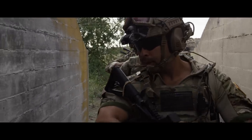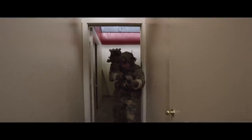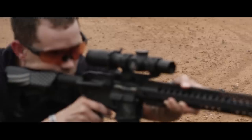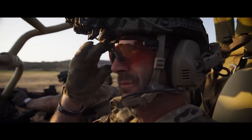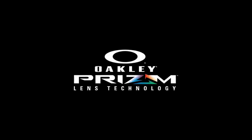On the battlefield, speed and effectiveness allow them to survive. By giving them better dynamic visual acuity, we can make them all around a better soldier.